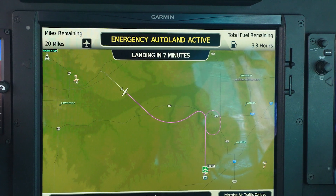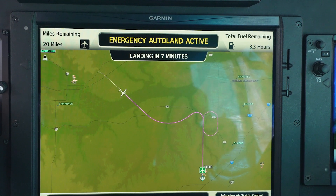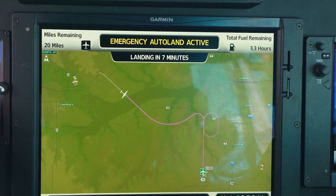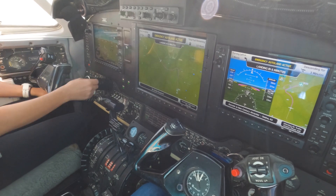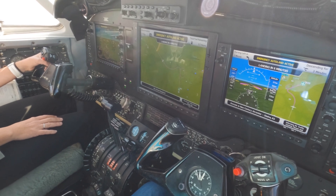So it will fly this hold? The hold is there much like you'd see on a typical approach. It doesn't necessarily mean it will fly it — it means if it did, that's what it would look like. If it can't achieve a vertical navigation profile to get to the right altitude and airspeed, it'll enter that hold to lose altitude and slow down before the final approach.